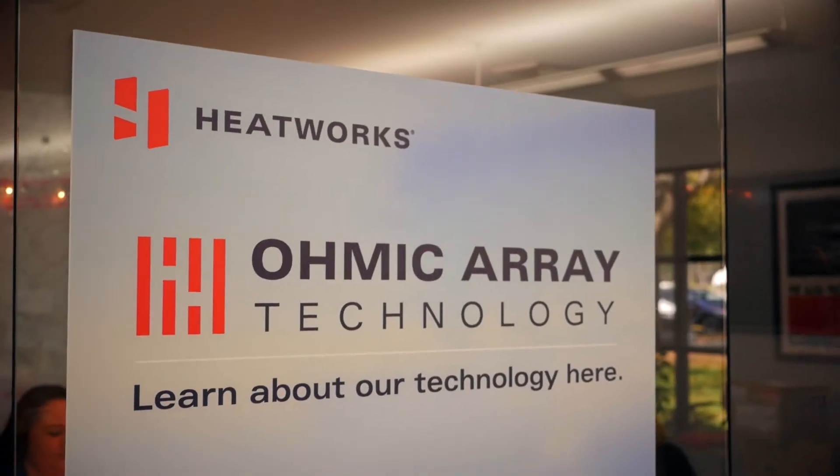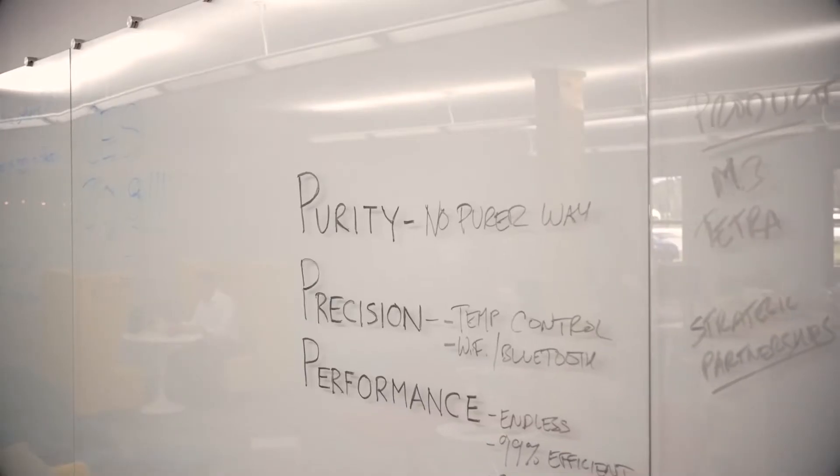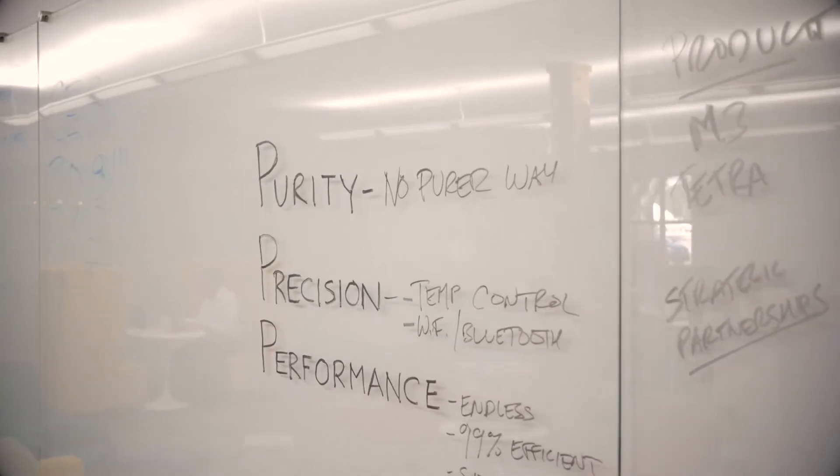The difference in our technology is that we actually use advanced electronics and use the water itself as a heating element, with the goal of having the utmost purity, precision, and performance.